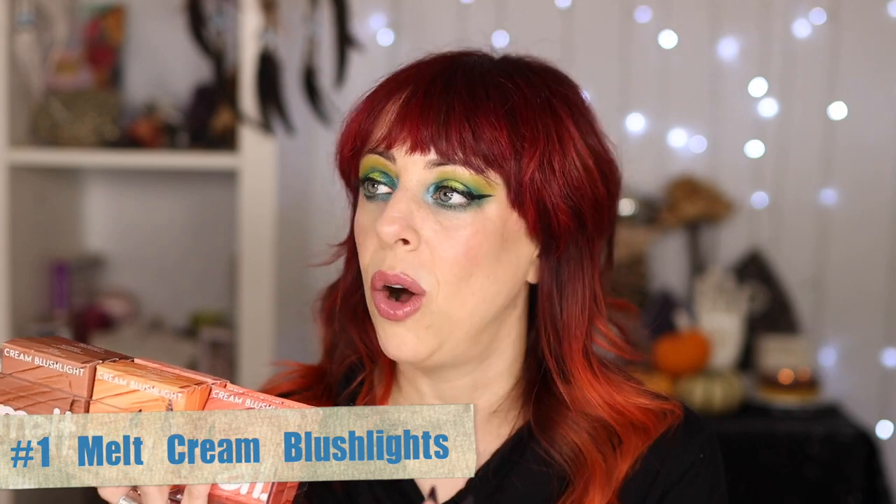At number 1 — you probably could have guessed — the Melt Cream Blush Lights. I have every color they currently make and the second they come out with new colors I'll buy them all. These are hands down my favorite — there's not a single color I don't use. They are both emollient and long-lasting, not patchy, and so buildable — the crème de la crème. My absolute favorite color is Lynx, which looks straight-up gold but works as a beautiful warm orangey blush on me. The sheen is stunning and these last all day. Highly recommend stocking up, especially during the VIB sale.